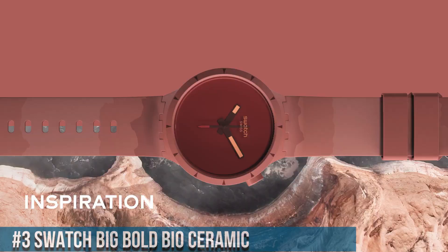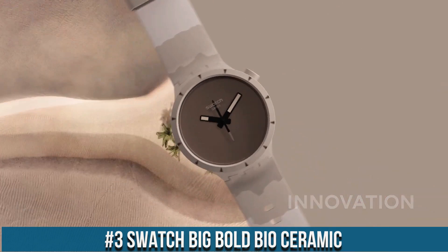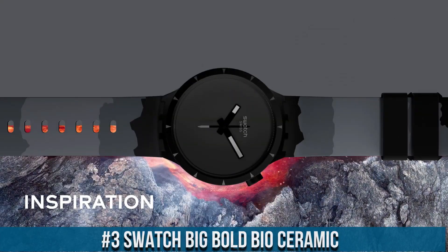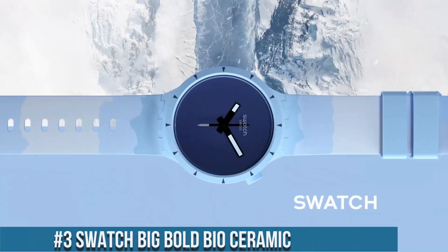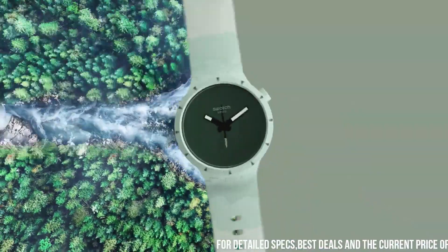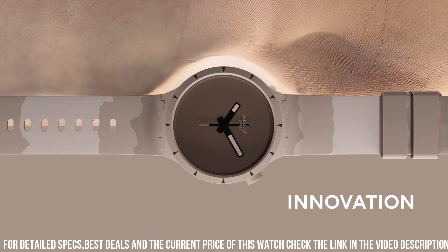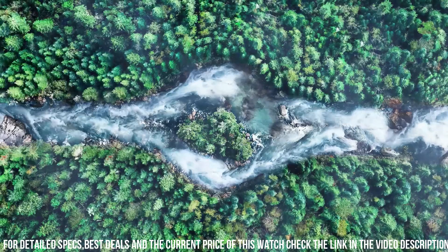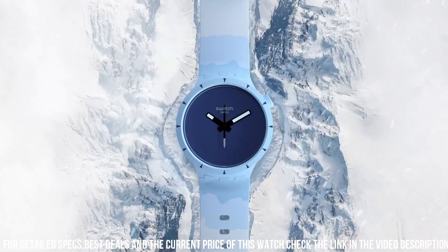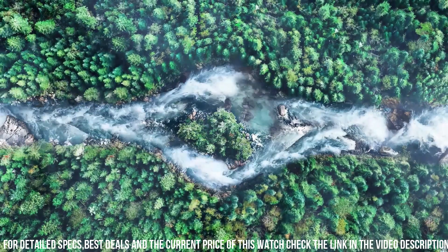Number 3: Swatch Big Bold Bioceramic — redefining sustainability in horology. These watches feature a substantial 47mm case made from bioceramic material, an eco-friendly innovation that combines durability with environmental consciousness. The dials exhibit bold, easily readable numerals and indices, powered by Swatch's reliable quartz movement for accurate timekeeping. With 30 meters of water resistance, the collection marries style and functionality. The bioceramic strap ensures comfort while echoing the collection's sustainable ethos.